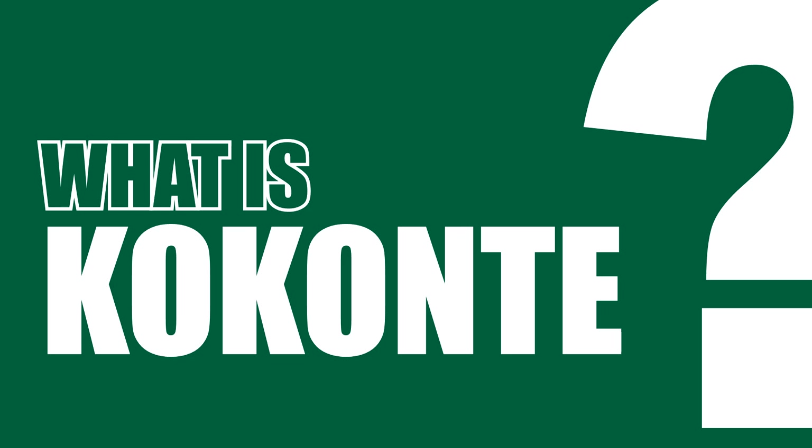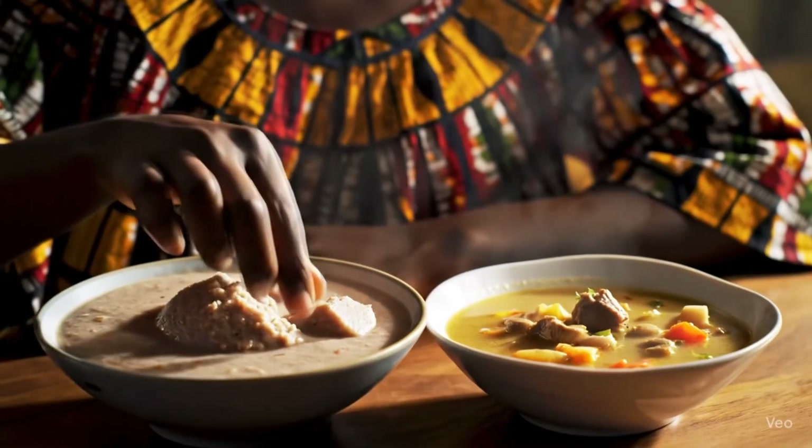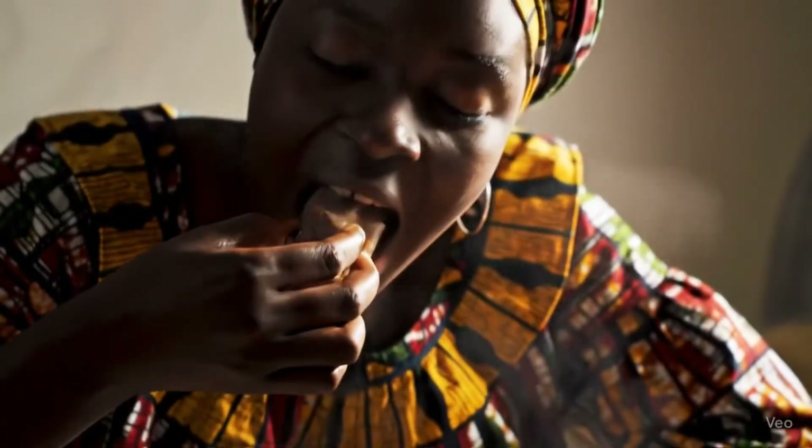So what is Konkwante? Konkwante is actually made by drying and pounding cassava into flour, then boiling it into a starchy paste. It is a traditional dish loved in many West African homes, but just because it's traditional doesn't mean it's healthy for everyone, especially if you're dealing with diabetes, high blood pressure, belly fat, and insulin resistance.